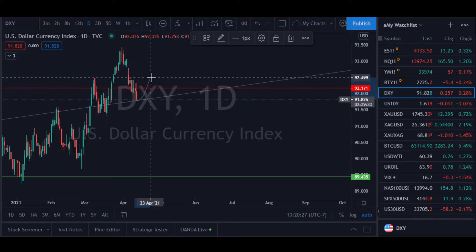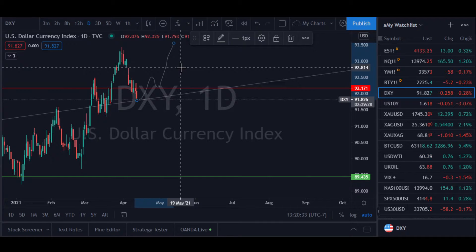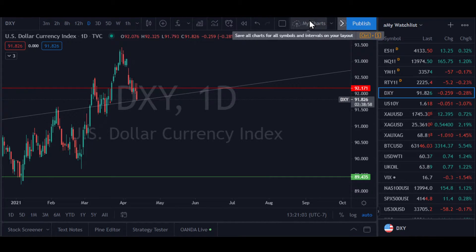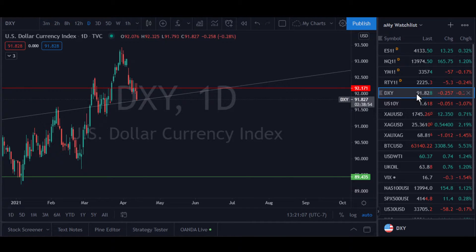We might bounce off of this support and then come back above this resistance line, and if we do that, I think we're going to see a continuation upward on the DXY. But remember that half the DXY is weighted towards the Euro. Even though the purchasing power of the dollar is decreasing, its strength relative to other currencies could be increasing — and that's what the DXY measures, not necessarily purchasing power. Let's go take a look at gold and silver first.